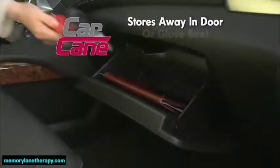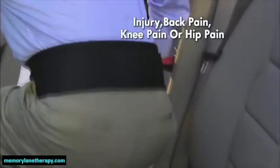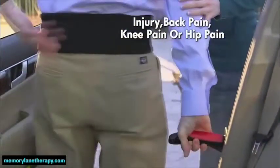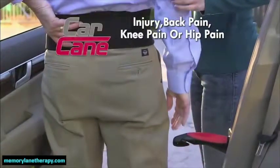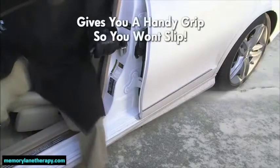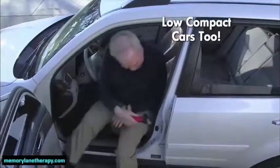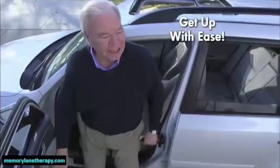Car Cane unlocks and stores away easily in the door or glove box. If you are recovering from an injury or suffer from back pain, knee pain, or hip pain, you need the Car Cane. And when it's slippery outside, Car Cane gives you a handy grip so you won't slip. It's perfect for those tall SUVs or low compact cars too. So stop struggling and get up with ease.